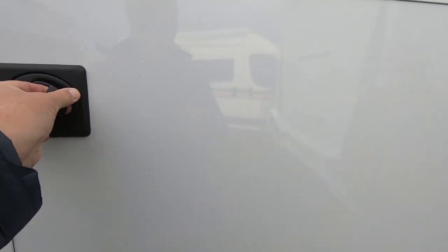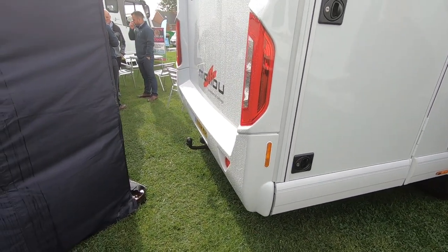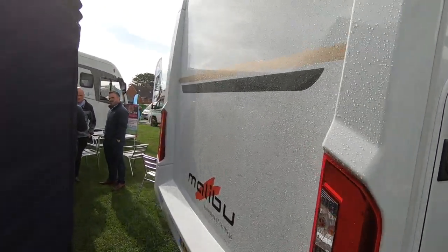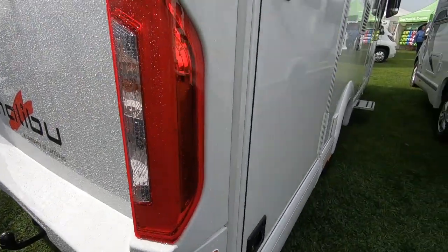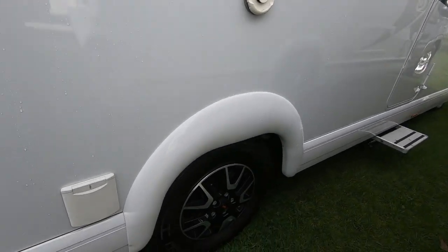A great thing about these is the massive locker — you have to get them to open it but it's a huge locker there. There's a tow bar on this one, and a reversing camera up the top.